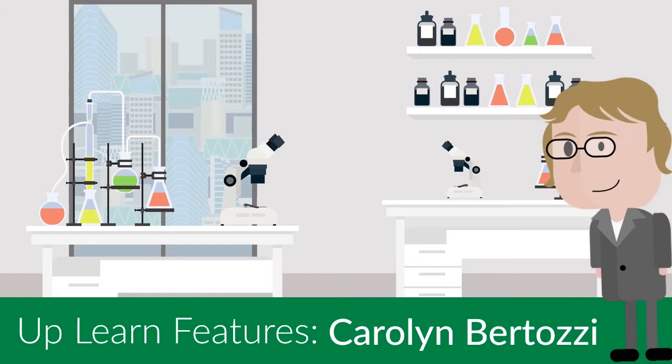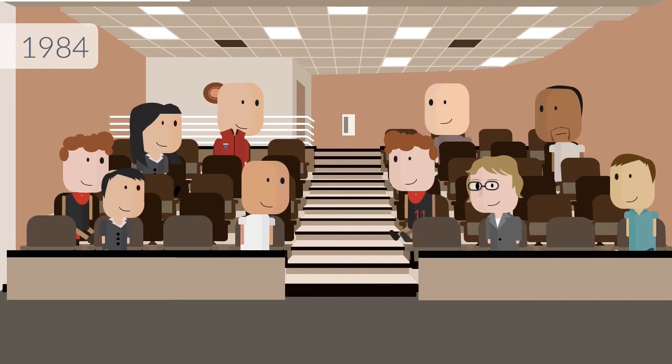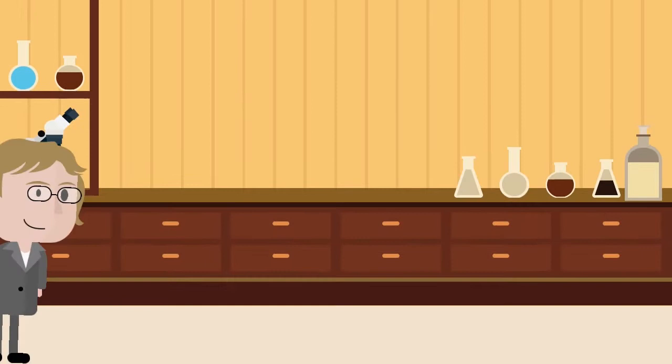Today's Uplearn Features is about Carolyn Bertozzi, a professor researching a potential cancer treatment unlike anything that is currently in use. In 1984, Carolyn started at Harvard, where she was one of only four women in her chemistry lectures.